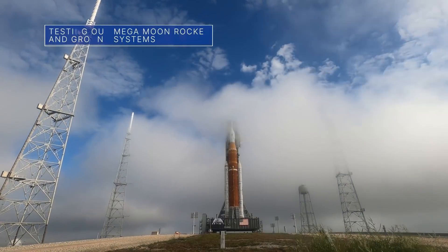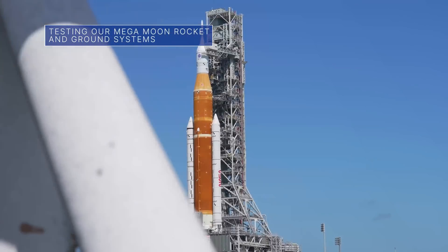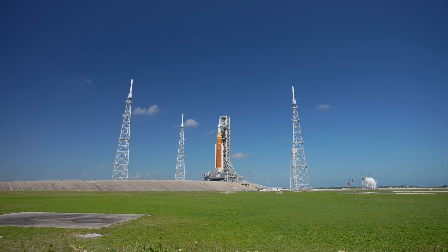From April 12th to 14th, NASA conducted a modified wet-dress rehearsal for the agency's Space Launch System rocket and Orion spacecraft on launch pad 39B at our Kennedy Space Center in Florida, ahead of the uncrewed Artemis I moon mission.